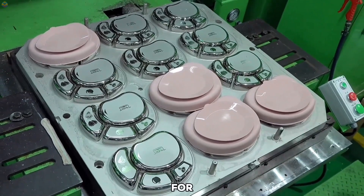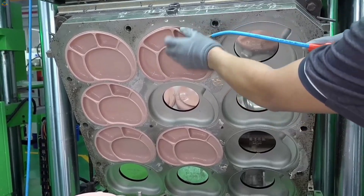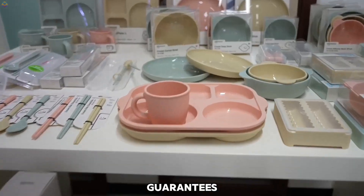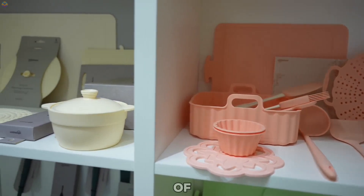Each utensil is inspected for defects, size accuracy, and durability. Finally, they are cleaned, sanitized, and packaged in child-safe materials, ensuring hygiene and safety. This careful process guarantees that the utensils are reliable, comfortable, and ready for use, giving parents peace of mind.